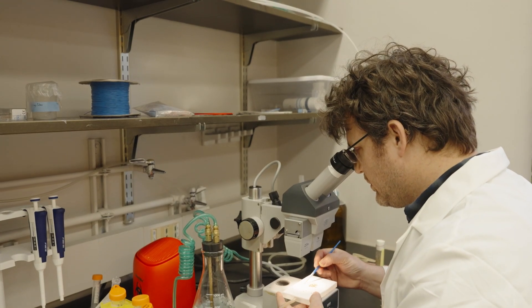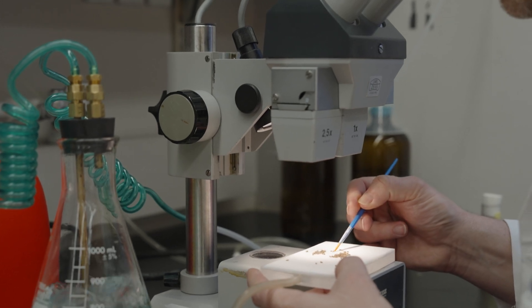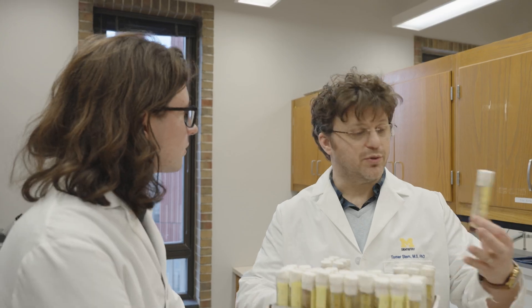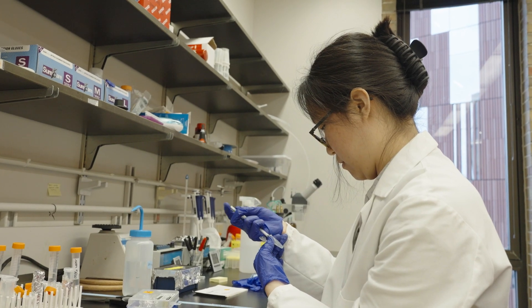I decided to pursue a career in scientific research because this is more or less the only job in the world where you have the ability to choose the questions you're working on regularly and to incorporate as much creativity as you want. This way I get to be surrounded by extremely intelligent students who are eager to learn and bring their own ideas into the research.